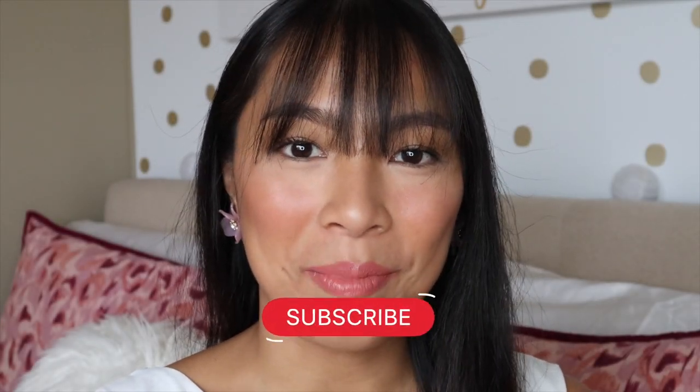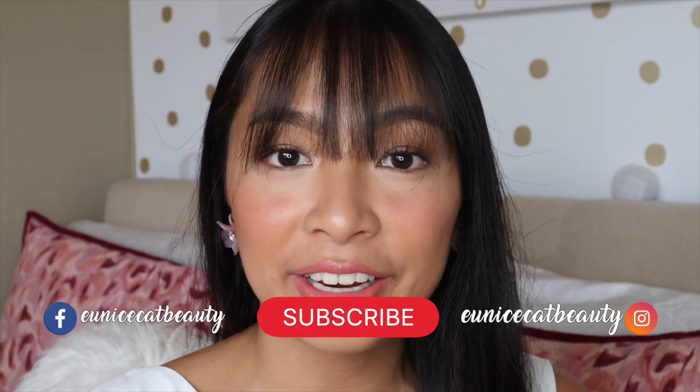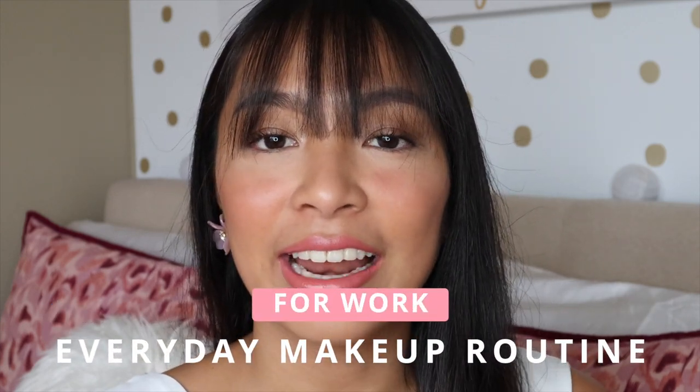Hey guys, what's up? It's Eunice and welcome back to my channel. So for today's video, I am going to show you guys how I do my everyday makeup for work. This is super simple and easy and a lot of the products that I use just fit in one of my makeup bags right here.